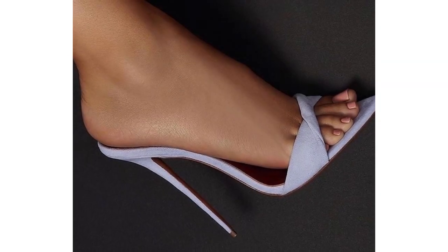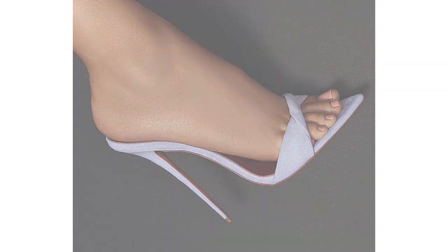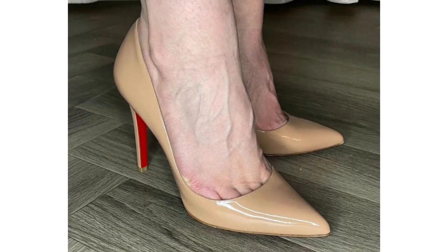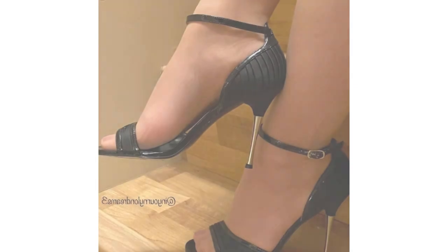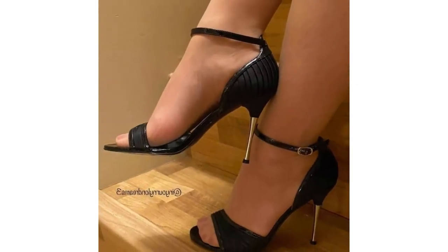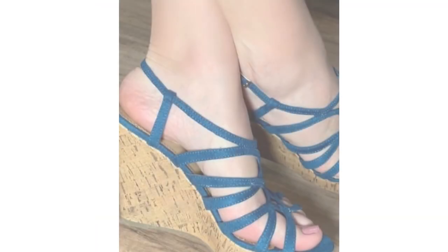It doesn't matter if you're into metallic shoes, shiny glittery heels, only patent leather or bright neon pink, you can choose from a huge variety. So let's talk about the different types of heels which are always trending, no matter what the year, season or designer.